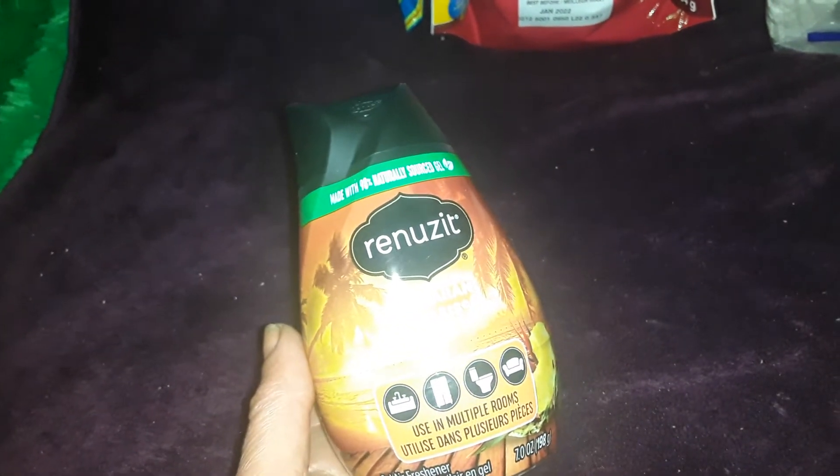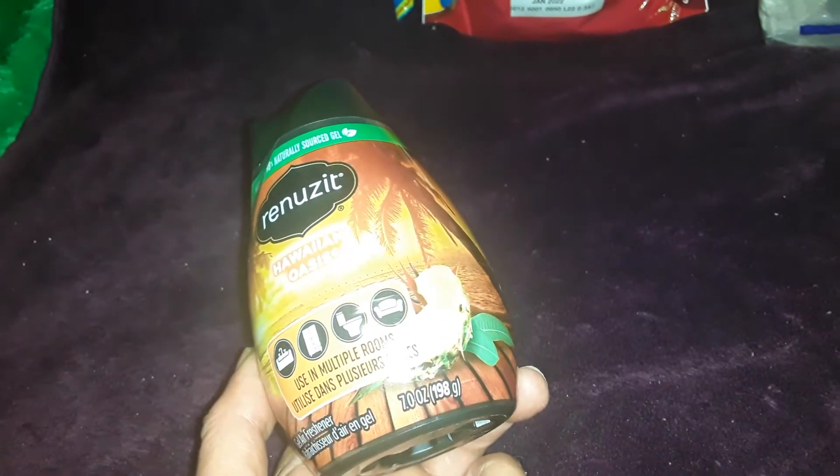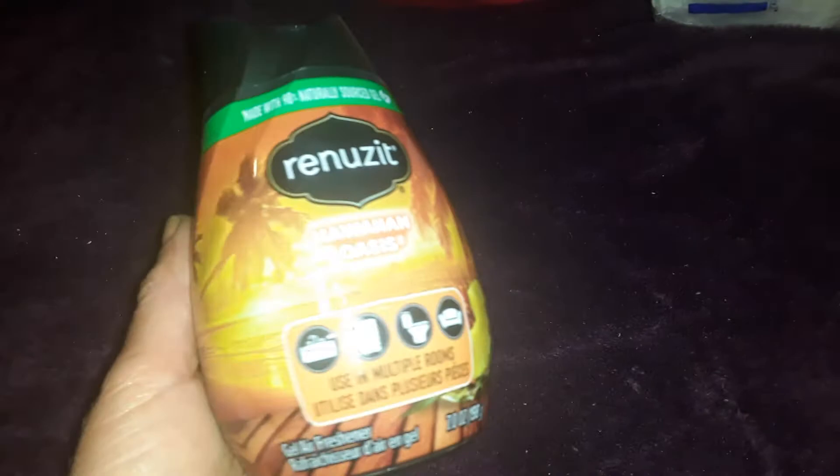To put behind our garbage cans I always get these. These are $1.25 — it's just a Renuzit in the Hawaiian Oasis scent, 198 grams. Something I didn't know — I believe it was Allie at DP's Wonderful World who showed it — if you pop the top open, it lasts longer. For years I just peeled and opened it in the middle, but if you actually pop the top out, the scent lasts longer. Something cool to know to make these little gel things last.